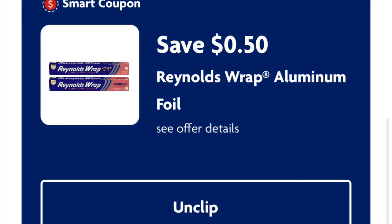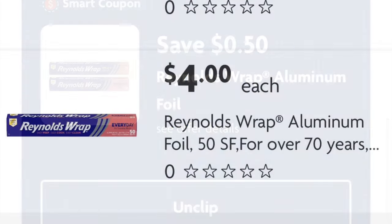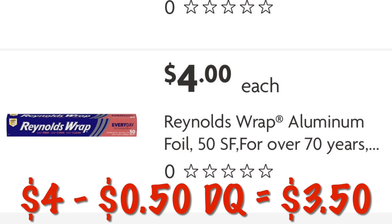We've got 50 cents off Reynolds Wrap Aluminum Foil. These are $4.00 each for 50 square feet. So we will pay $3.50 after our digital coupon.